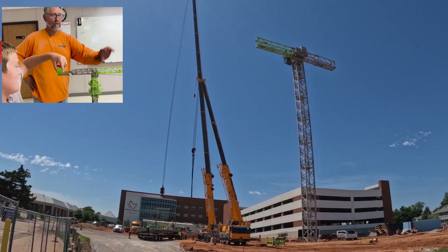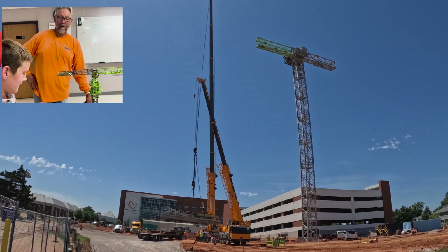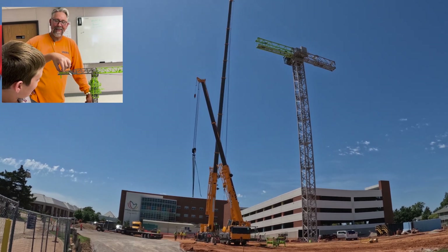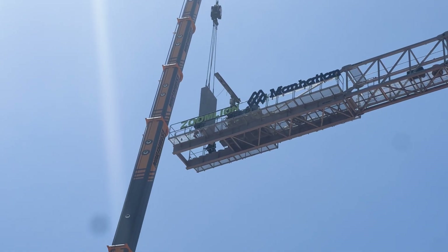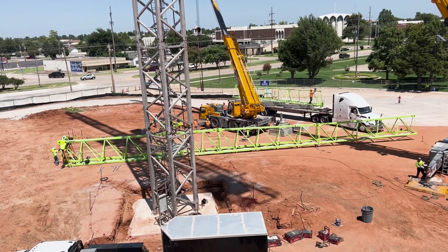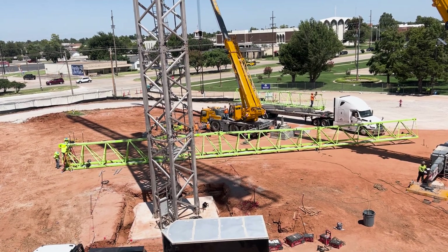The counterweights are there to counterbalance what you put out on the hook. Don't violate OSHA regulations. When we had to leave, the counterweights were going up, and three sections of the jib were being assembled on the ground to be lifted into place.